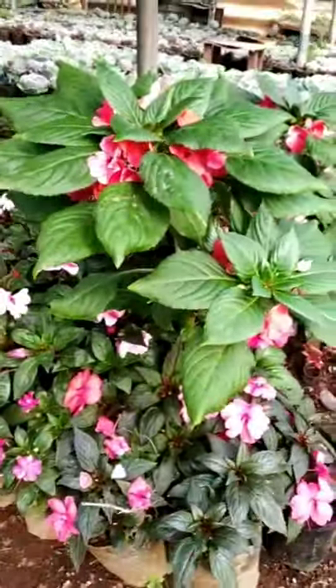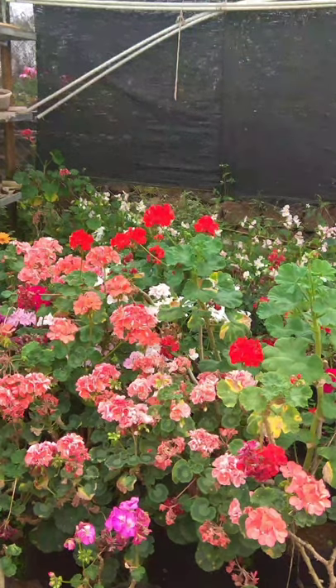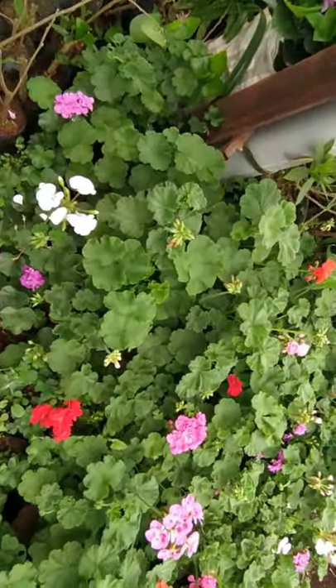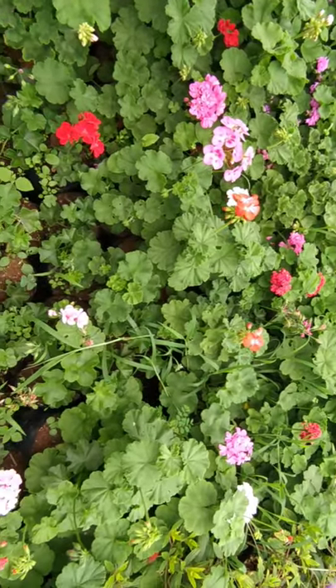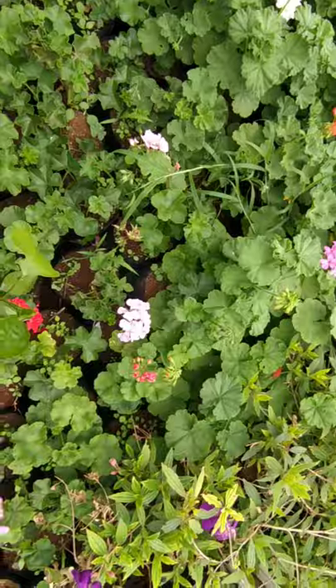Next, we deal with geraniums. We have around 10 to 12 shades, and we carry both varieties — we have ivy geraniums and also bush geraniums. These are also available in our nursery.